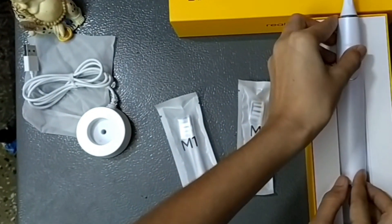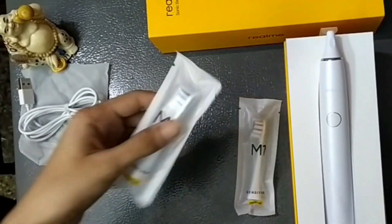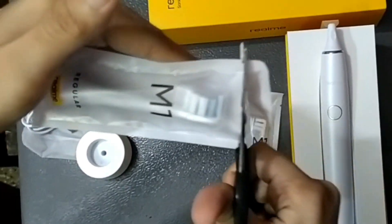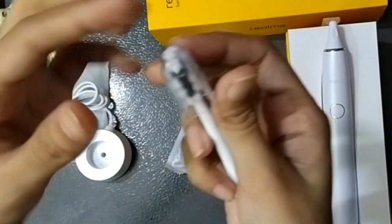This toothbrush comes with two brush heads included with the M1. One is for sensitive use and one is for normal and regular use. If someone has sensitive teeth, they can use the sensitive head; otherwise you use the regular one.